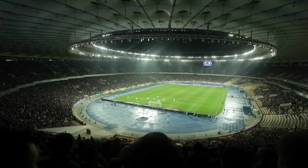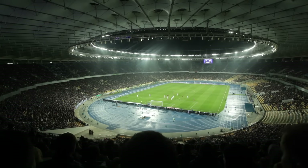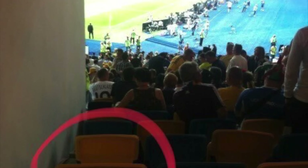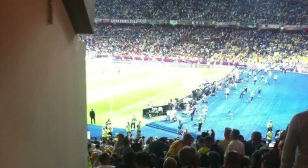This stadium is beautiful — completely circular, with a cool roofing system. Unfortunately for those seated next to the press box, you don't get to see much of the stadium at all, more of the field. Maybe this is where they send political prisoners to live out the rest of their days, wondering if that goal went in or not.